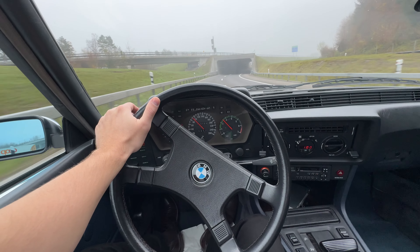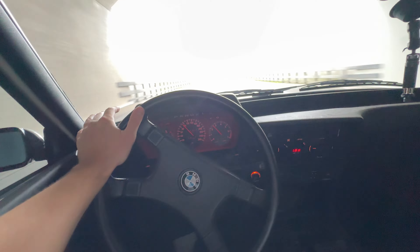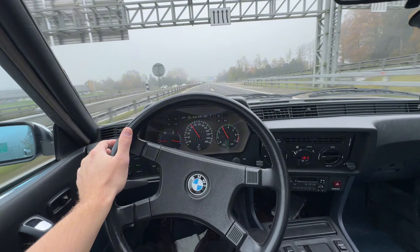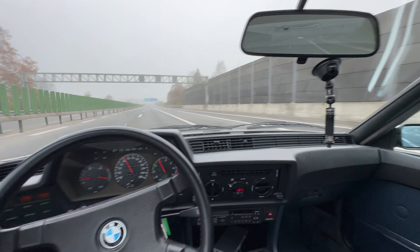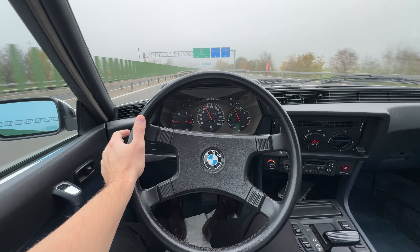I'm rolling. Look at that — 635 CSi taking on its first corner. It feels actually very modern, in all honesty. Even the brakes — it doesn't feel outdated. There's a little bit of wind noise at 110 kph, but other than that it feels pretty solid.